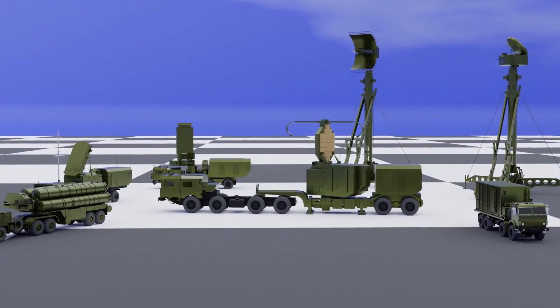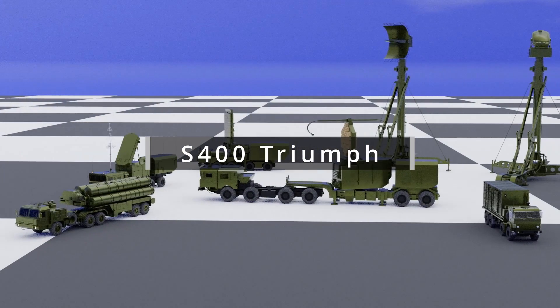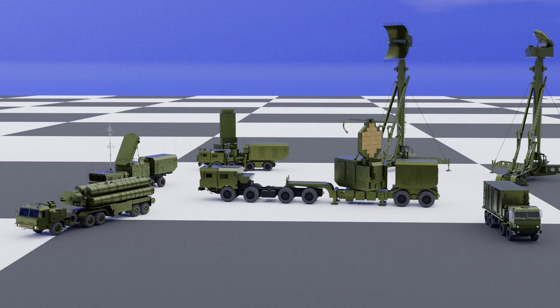Welcome to Knowledge Kicks. Today, we're going to take a closer look at the S-400 Triumph Air Defense System. To understand how this system works, we need to dive into its four main components.